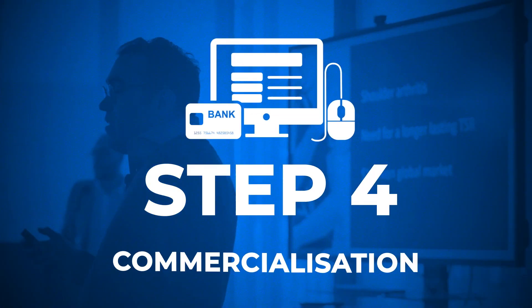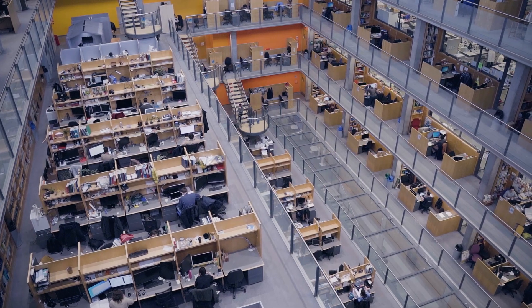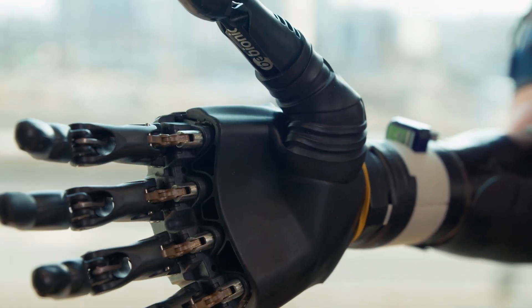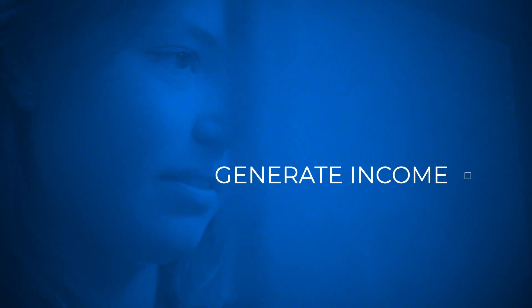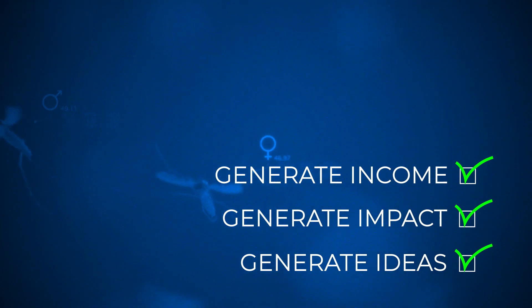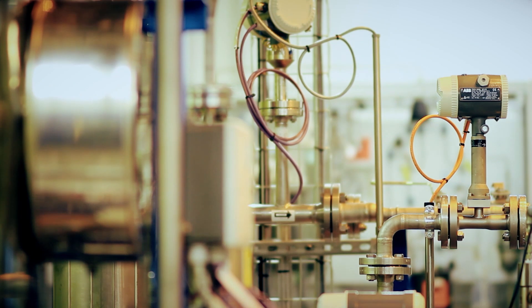Step 4: Commercialisation. Finally, we help you turn your idea into a marketable product. We can advise you on sources of funding for proof of concept development, marketing and much more. We work with you to identify and negotiate with prospective licensees, which can generate income for you and your department. The IP could also form the basis of further consultancy work. In addition to generating income, this could generate impact through publications, media interest, informing policy making or generating ideas for further research. The possibilities are endless.